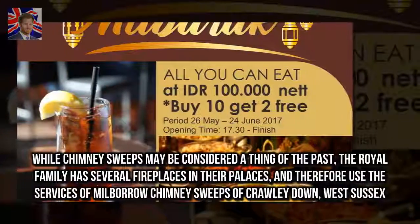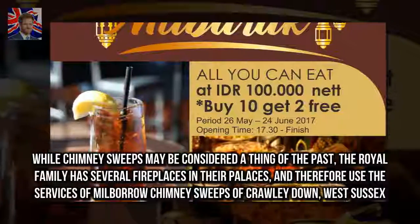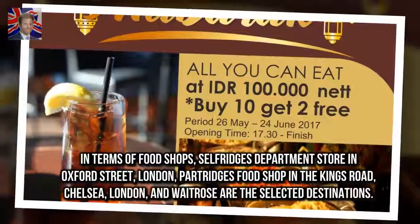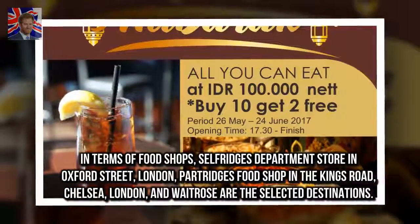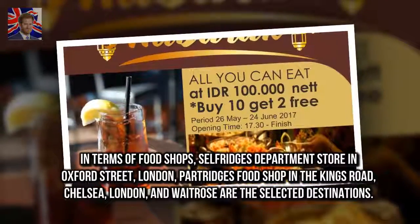While chimney sweeps may be considered a thing of the past, the Royal Family has several fireplaces in their palaces, and therefore uses the services of Milbarro chimney sweeps of Crawley Down, West Sussex. In terms of food shops, Selfridge's Department Store on Oxford Street, London, Partridge's Food Shop on the Kings Road, Chelsea, London, and Waitrose are the selected destinations.